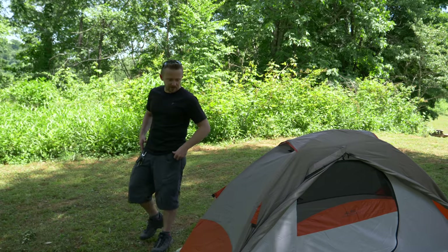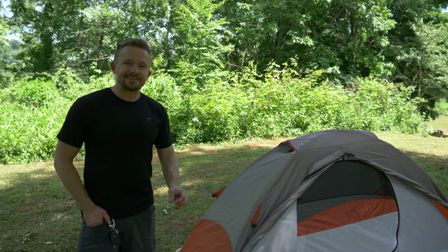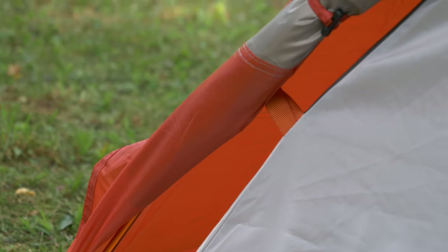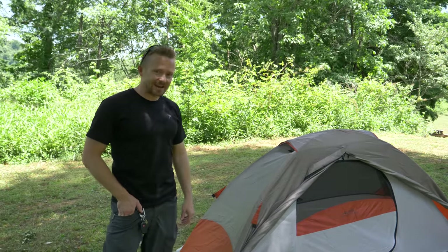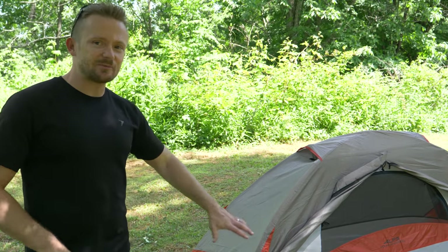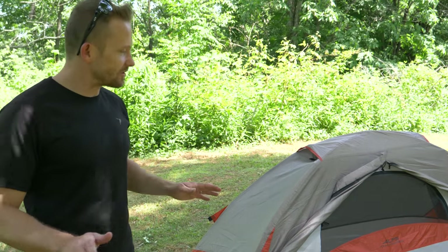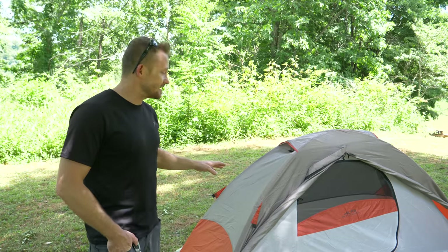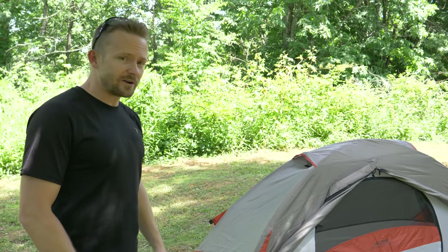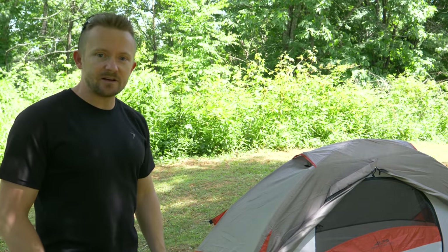That wraps up my review of the Alps Mountaineering Lynx one-person tent. Comment below and share your thoughts — if you have this tent, do you agree with my assessment? I've been testing this for multiple months and I am impressed by Alps Mountaineering's quality. At $55 at the time of filming, that's absolutely incredible — as long as it works with you and the conditions you're camping in. The Outdoor Gear Review is 100% agenda-free: no store, no affiliates. I purchased this tent with my own money. If you want to support the channel through Patreon, I appreciate it. Until next time — strength and honor.